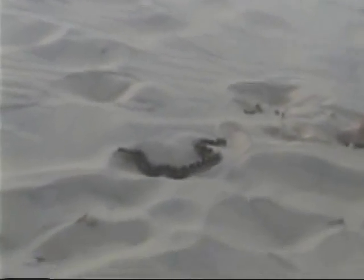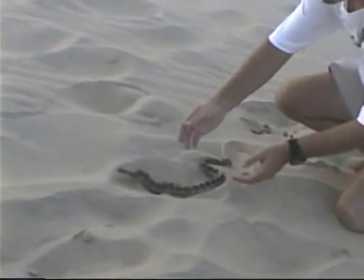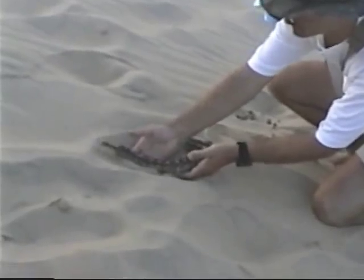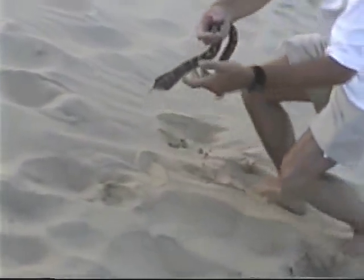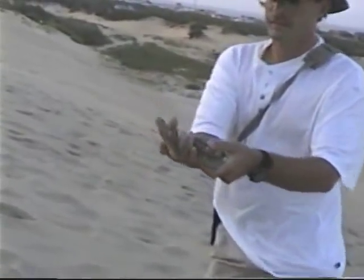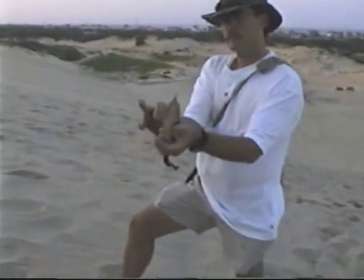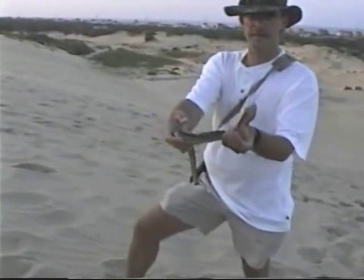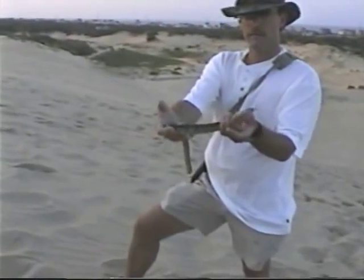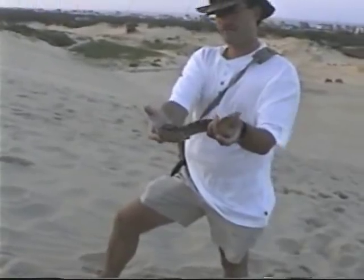He's doing his bluff right now. When they get threatened, they'll puff up. Sometimes they'll flip over and twitch around, and they'll even bleed from their gums. He might strike. See, they look kind of like a cobra — hear the hissing? There could be more! He's just saying don't mess with me, I'm a big mean snake. And if this keeps up, he'll flip over and he'll start twitching.